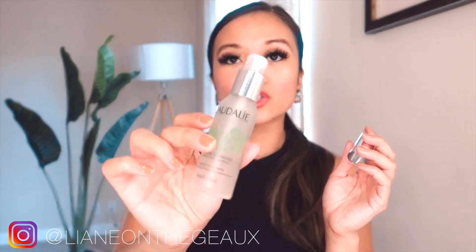I also carry this YSL card holder where I keep most of my credit cards. And I have this Caudalie spray — it's almost empty. If you've heard me talk about my favorite skincare products, I have the Beauty Elixir in there, and I always put the small one in my bag. I really love this brand because it can refresh my makeup right away.